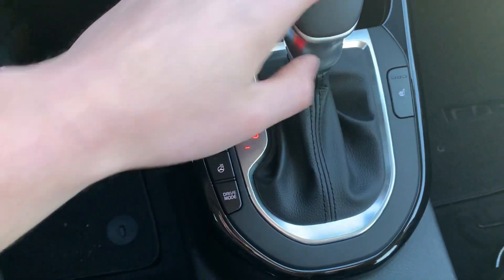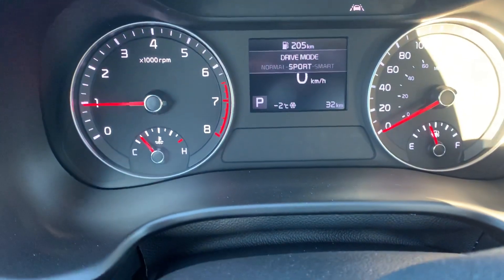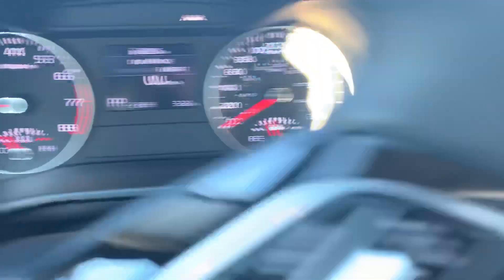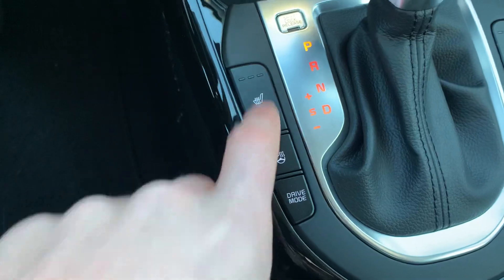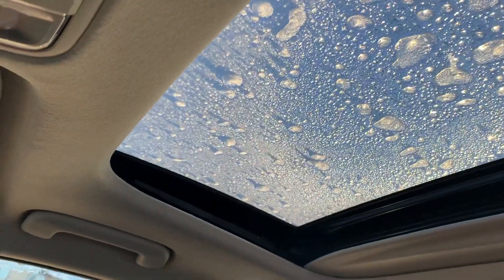Over here by the leather-wrap gear shifter we have our drive mode selection. As you can see, we have normal, sport, and smart — it also shows up on the screen. We have our heated steering wheel, heated seats up front, and there is that sunroof.